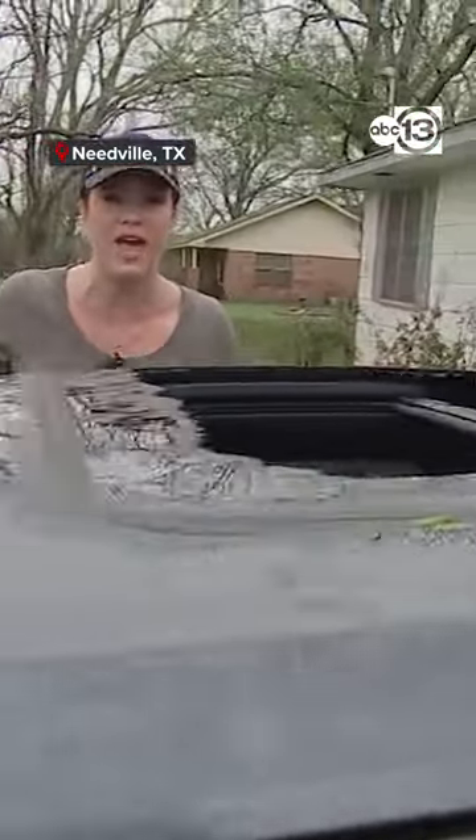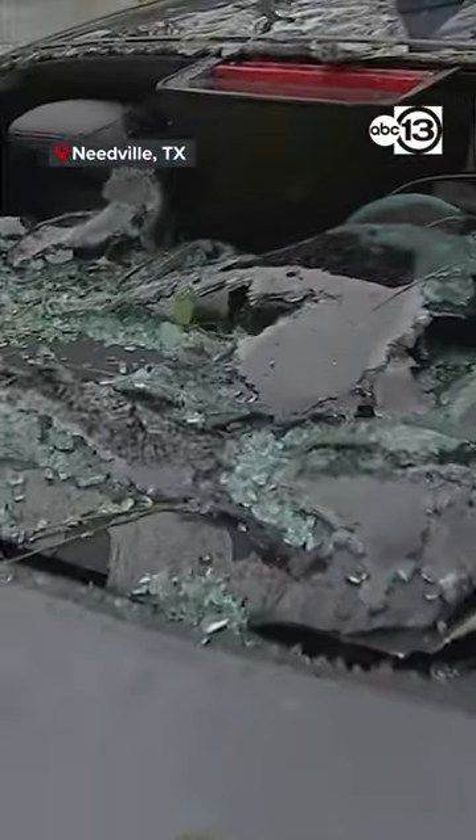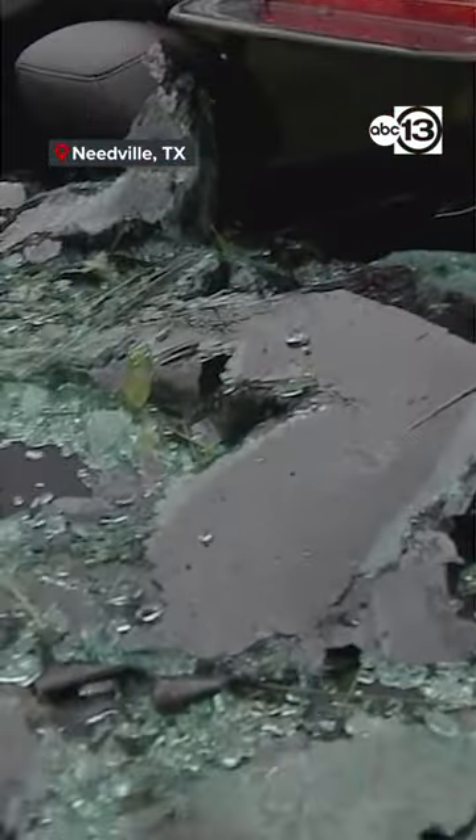The car is full of hail and litter leaf right now. The back is also completely gone. You can see how this hail just came down and shattered.